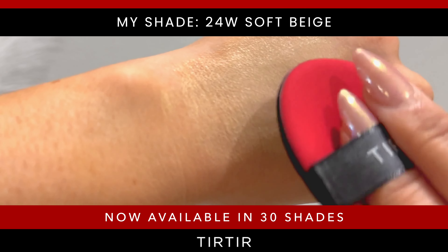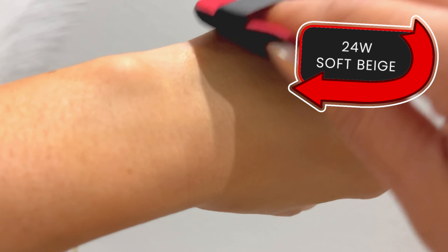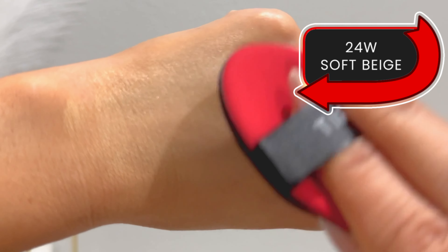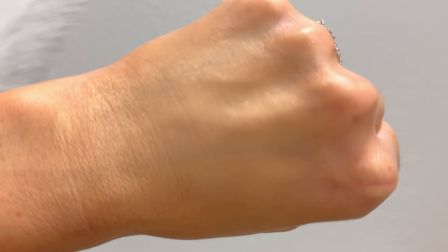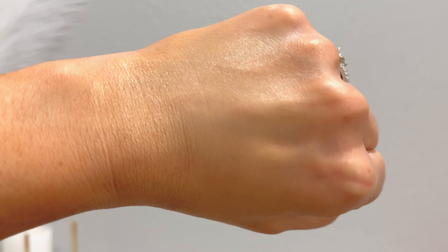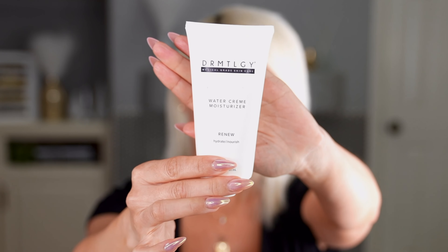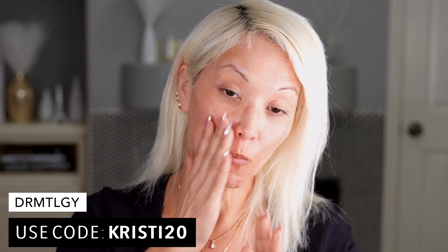I did purchase this myself — this is not a sponsored video, they didn't send me anything. I really like this new shade I picked up: shade 24, a soft beige. This was the shade I really wanted and it wasn't available on Amazon until recently, so I'm really excited I was able to try it out. I don't like going to YesStyle unless I know I like the shade, because Amazon is a lot easier to return. Plus I find you get better deals on Amazon, and shade 24 soft beige is literally my perfect shade.